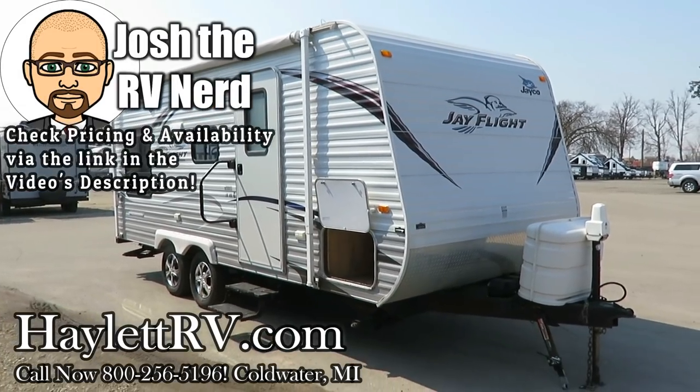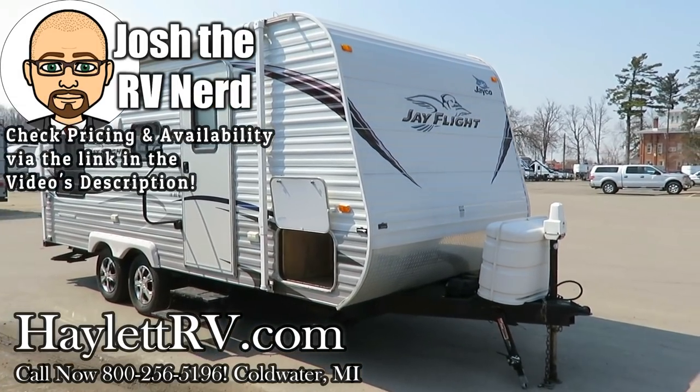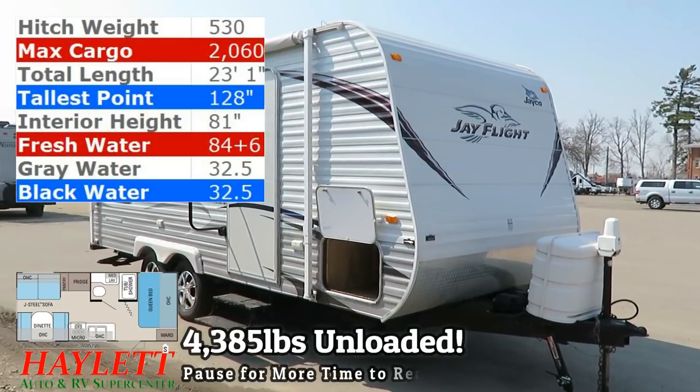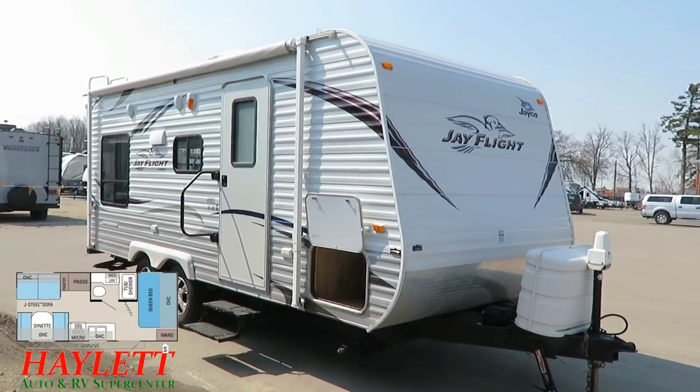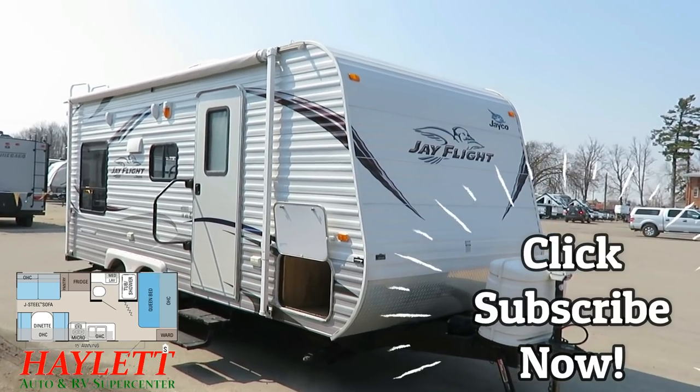4,385 pounds — an exceptionally well-kept 19FDJ Flight here at Haylet RV of Coldwater, Michigan. Serve these folks well. God bless America, did they take care of it?